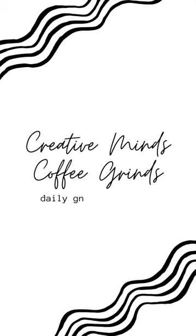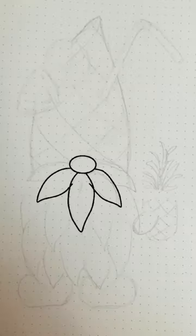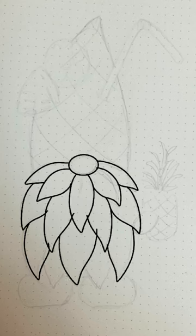Welcome to the Creative Minds Coffee Grinds Daily Gnome Challenge. I'm Tori and this is day two. Today's prompt is pineapple, so I made this adorable pineapple gnome.